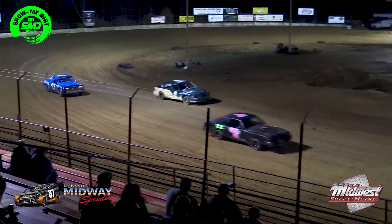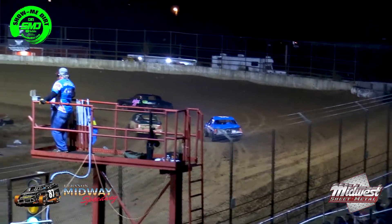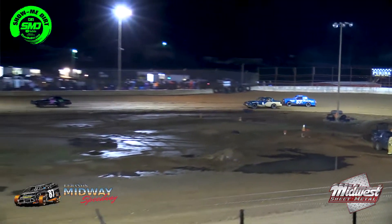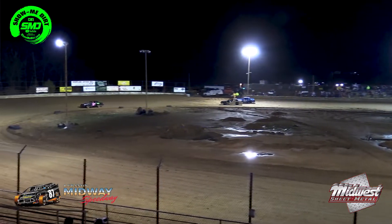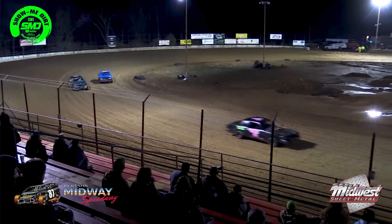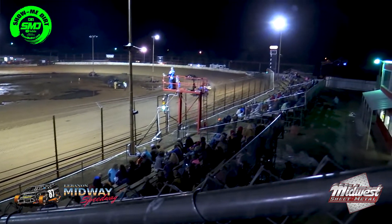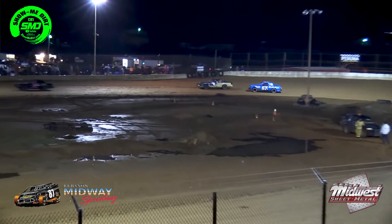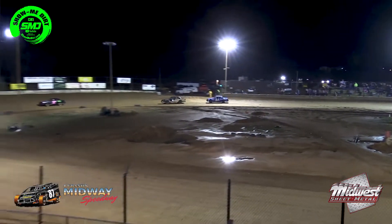The 57 of Dalton Roberts taking a moment. Now on the outside of the 6, Jacob Lewis. Now the 57 working the inside of the 6. Single car all the way around the racetrack — Jacob Lewis.